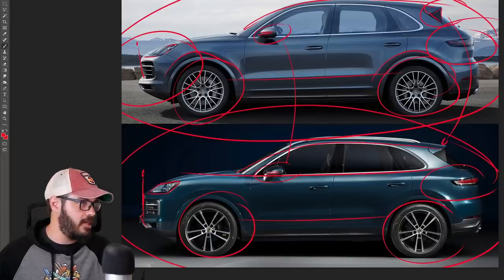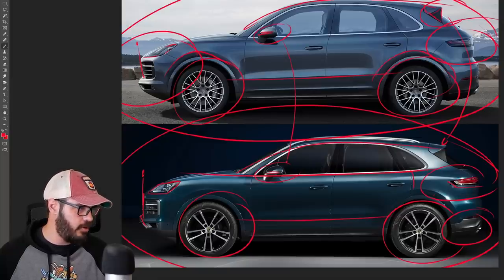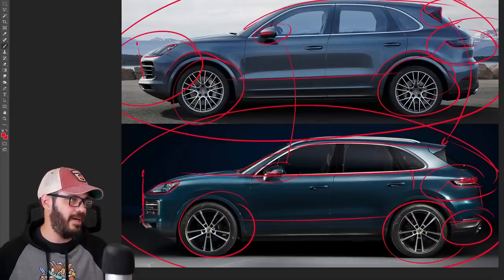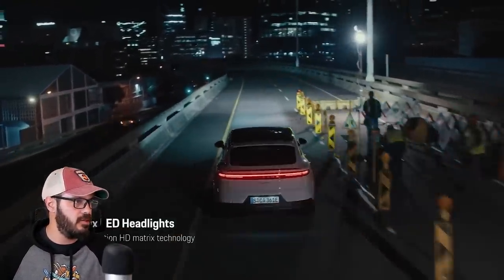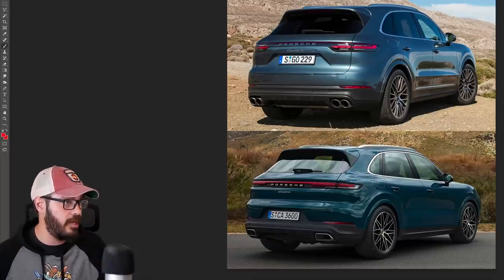Looking at the rear end — same thing here. I'm not sure what's different in the lower section, but we do have a brand new design for the taillights. That means this section is probably new on the 2024 because they need to house a different outline for the taillights themselves. Let's have a closer look — it's easier to see from a proper rear view, so that's what we're going to do right now.